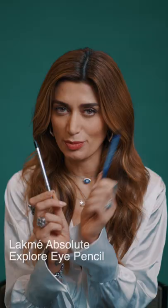I'm going to start with the blue colour by applying it inside of my waterline, and I'm also going to take it out and do a bottom liner. I like to smudge this to give it a much softer look.